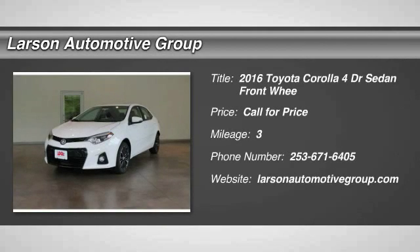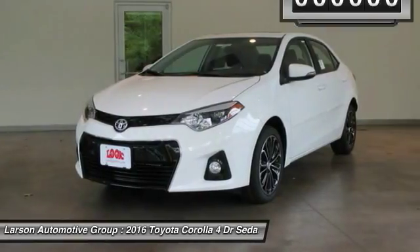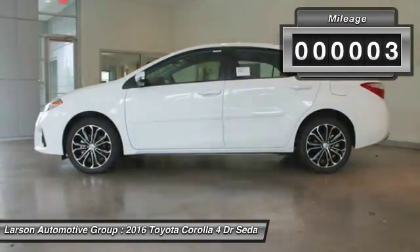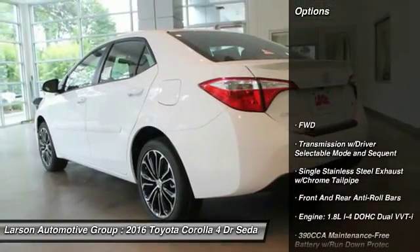2016 Corolla. The Corolla is still a great option for those who want dependability, comfort and value. This vehicle has less than 100 miles. Here are some of this vehicle's great options.